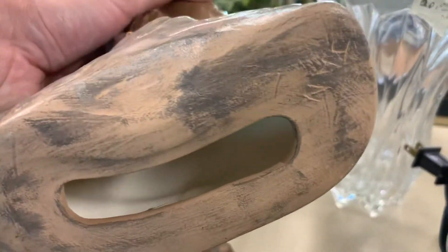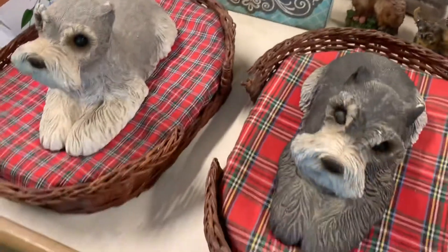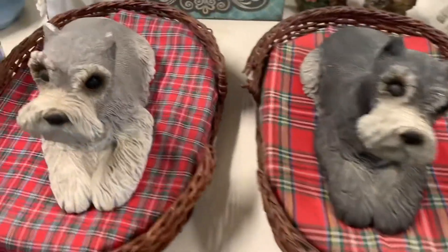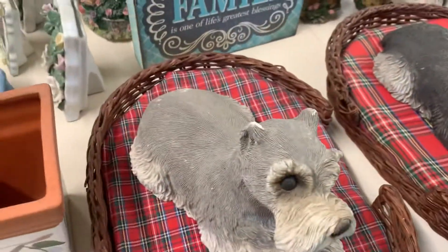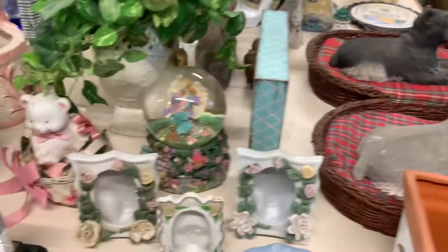Here's a ceramic owl figurine — it looks like there's a little signature on the bottom that says 'Jan.' Also a couple of little dogs in their bed. The dogs with the basket are priced at five dollars — pretty cute.